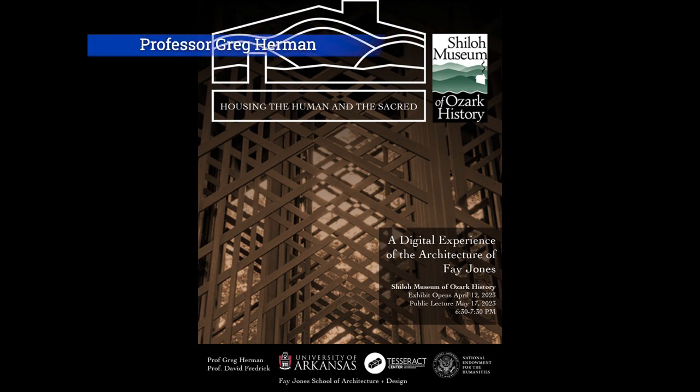Good evening. How are you all? Thanks for coming out. As the introduction stated, I'm Greg Herman from the Fay Jones School of Architecture and Design.